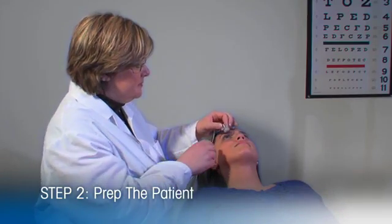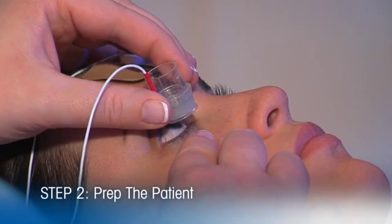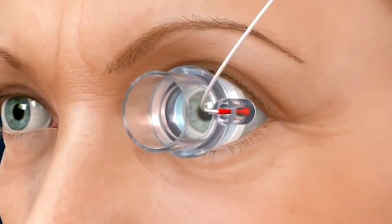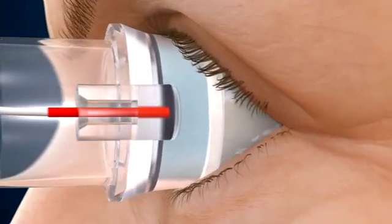The ophthalmologist or optometrist then places the drug-loaded ocular applicator onto the eye. For the patient, it's as comfortable as putting on a contact lens.